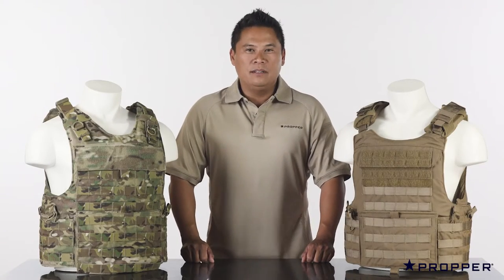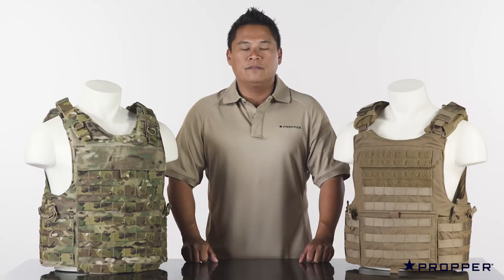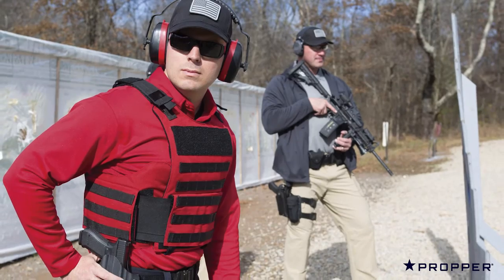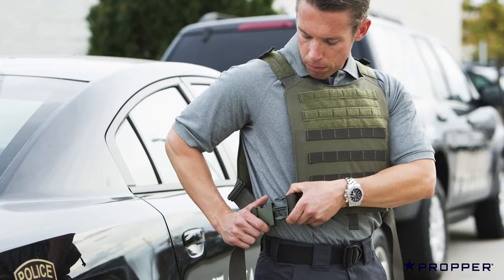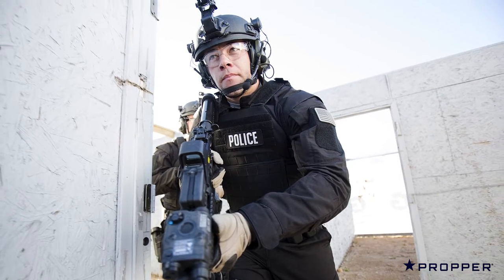Hi, I'm Ace from Proper. Different situations call for different responses, which is why we created a full line of tactical vests and plate carriers. All our vests have 360 degrees of MOLLE, a two-point release system, and built-in pouches to hold magazines, radios, and medical supplies.